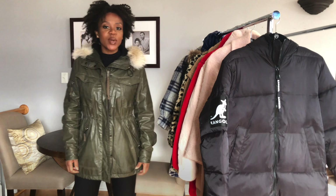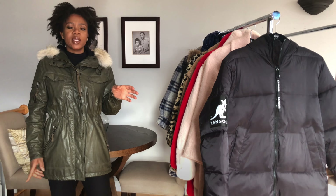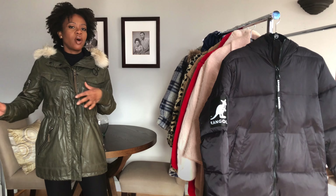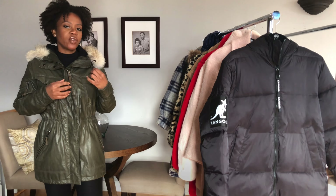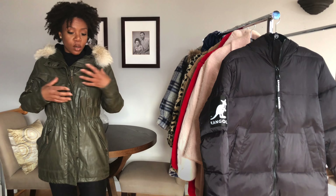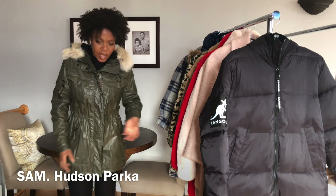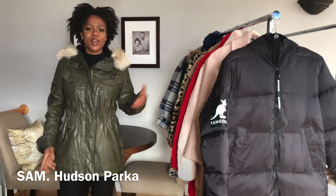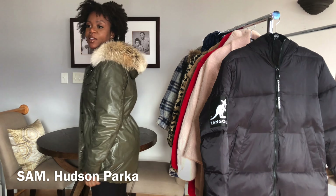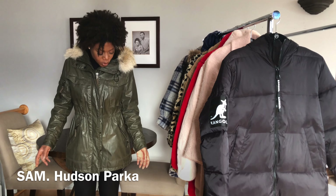So we've finally reached the winter coat section. I feel like all the other coats I could definitely wear in spring or fall, but these coats are a little bit heavier and the colors are better suited for winter. This is a Sam coat — also one of my older coats. Around 2013-2014 everybody was wearing green Sam coats with the fur, and I still wear this because it's gorgeous.